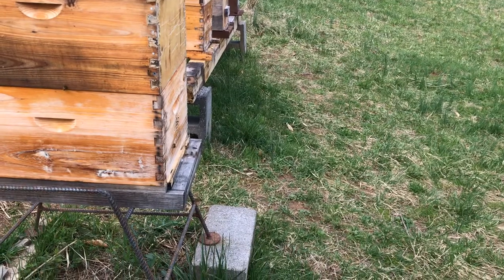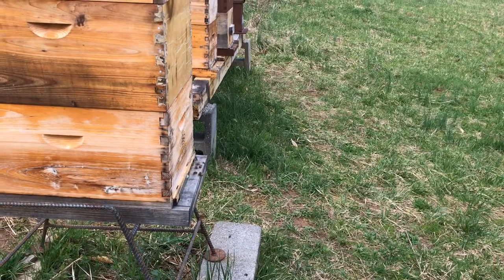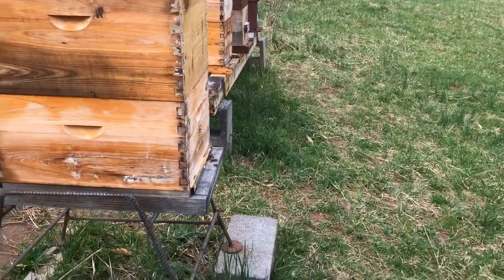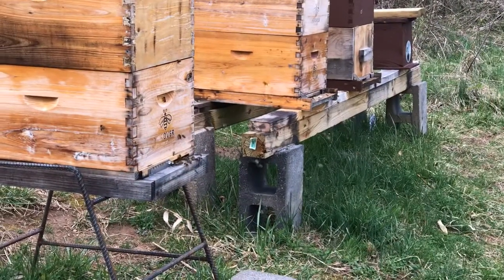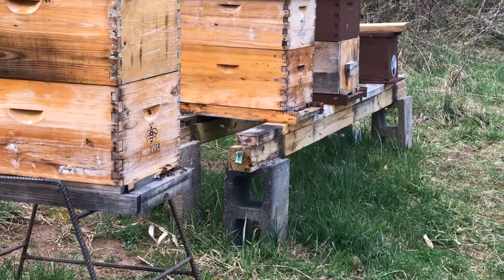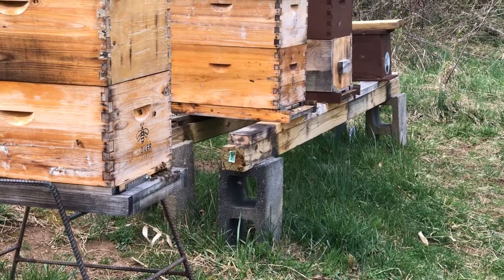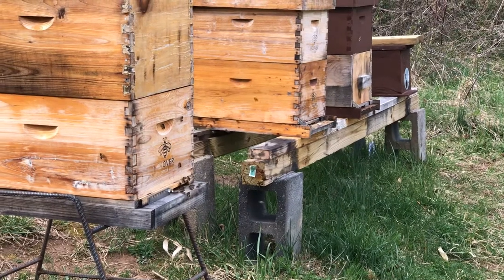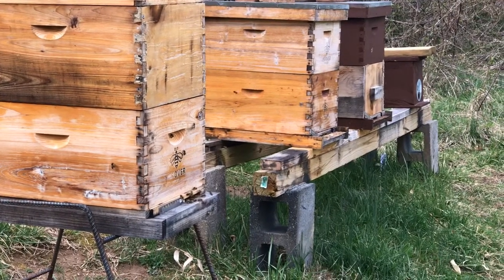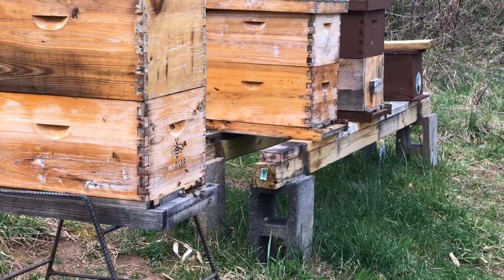Here we go YouTube, we're checking out the carny hive. This is the same queen that I ordered four from. This comes from Strachan Apiaries in California. They've partnered with Ohio State for the New World Carnies — they partner with Ohio State and some of the top carny bees in the nation.